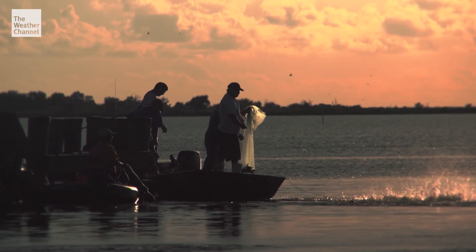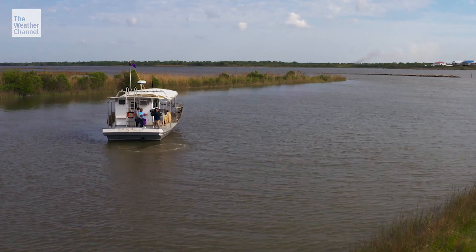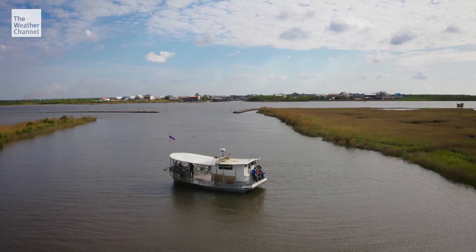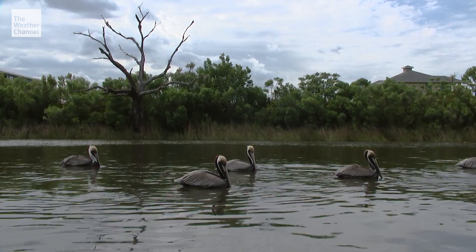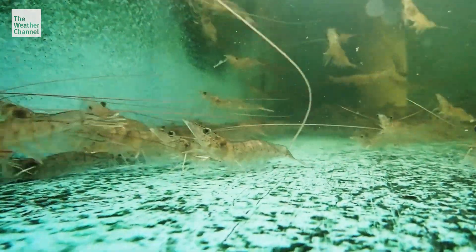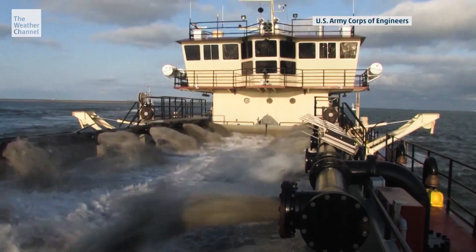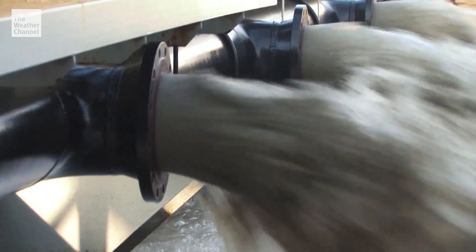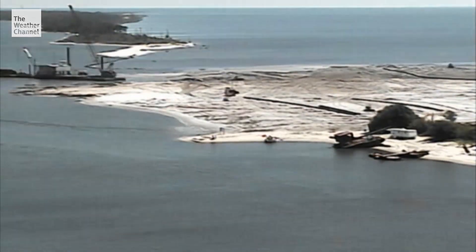Back on soggy ground, the plan isn't going over well with fishermen. Cutting holes in the river and dumping fresh water into this saltwater or brackish water estuary is not going to build land. Oysterman Robert Campo knows the land is washing away — nobody questions that fact. The issue is how to spend the money to restore one of the best fishing spots on earth. River water will make this place not salty enough for brown shrimp to survive.